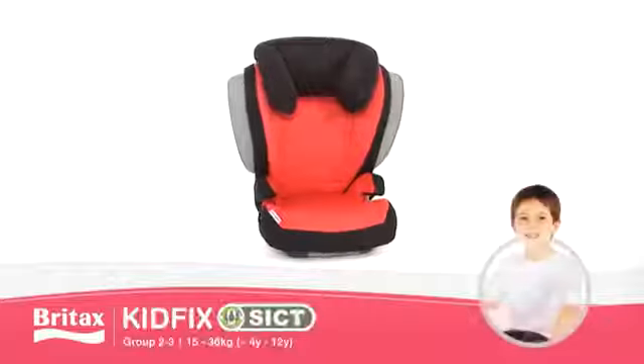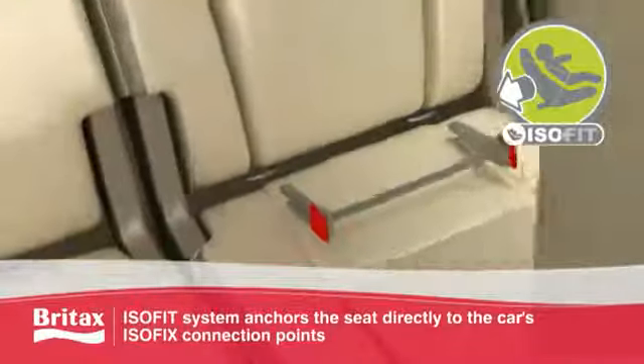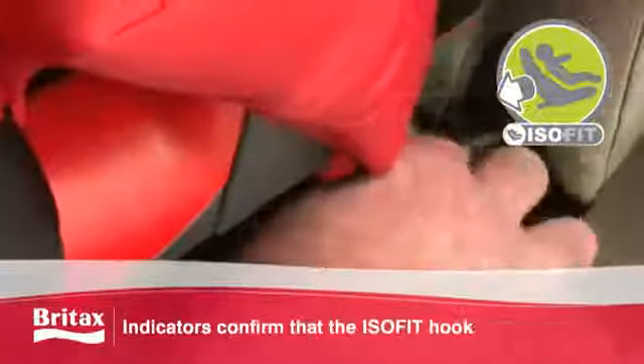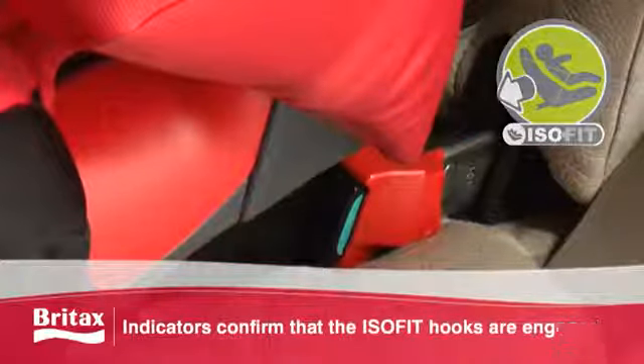The KidFix Sigt brings you the latest in older child seat safety and comfort. Featuring our unique ISOFIT system, the KidFix Sigt anchors directly to the car's ISOFIX anchorage points for superior protection, and its indicators will confirm that the seat is properly attached.